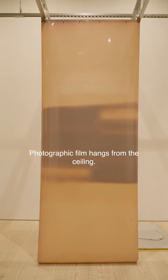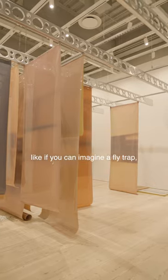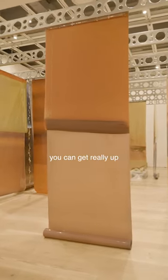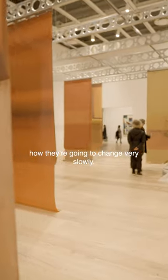Photographic film hangs from the ceiling. It almost hangs and is arranged like, if you can imagine, a fly trap, but enlarged to a gallery. You can walk around and get really close to these films, and you can really observe how they're going to change very slowly.